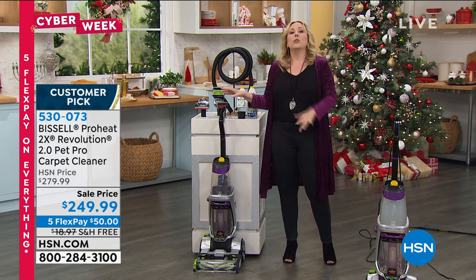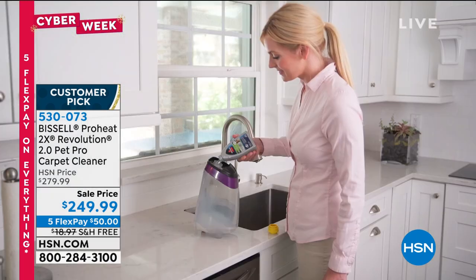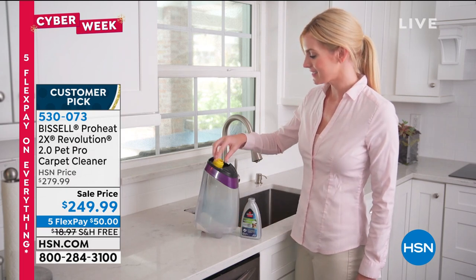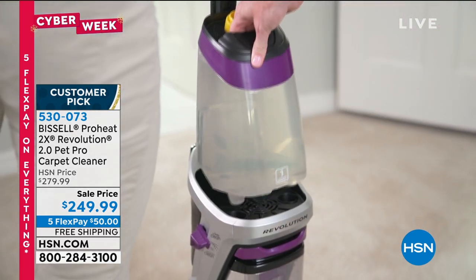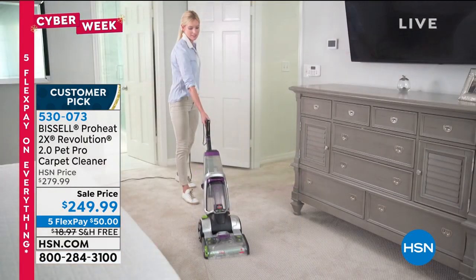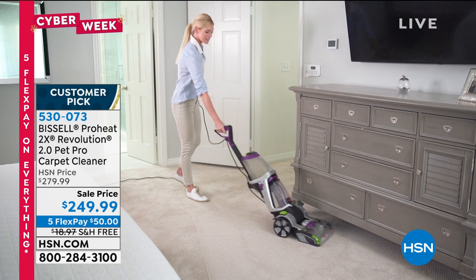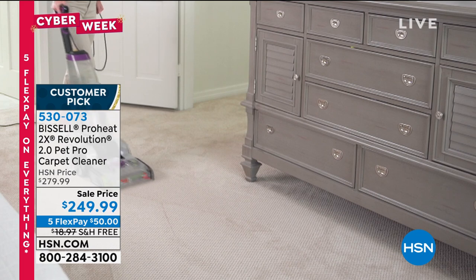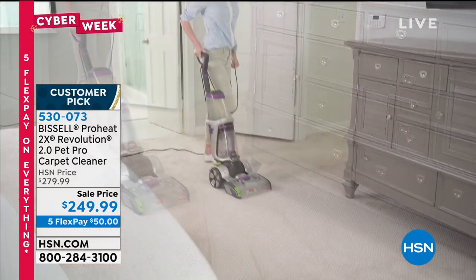You ever wash your carpet and they say don't go on the carpet for two days? This takes an hour to dry — there's a special express clean mode for that. We've got a sale price: instead of $279.99, it's $249.99. We'll also ship it anywhere in the country for free. We'll give you five months to pay it off with no interest, no fee — just $50 on any major credit card.